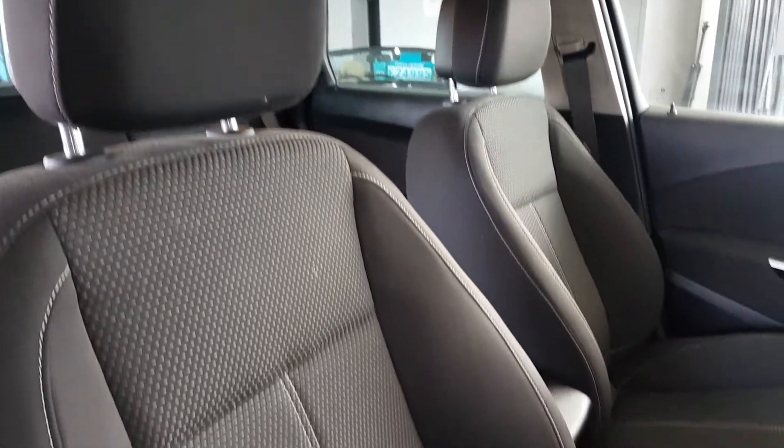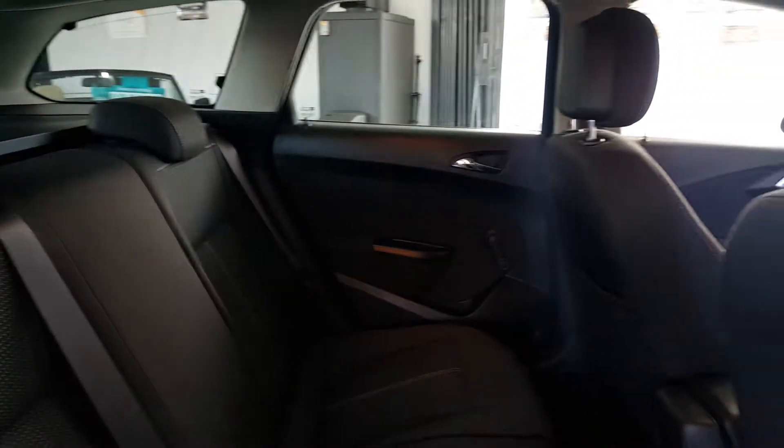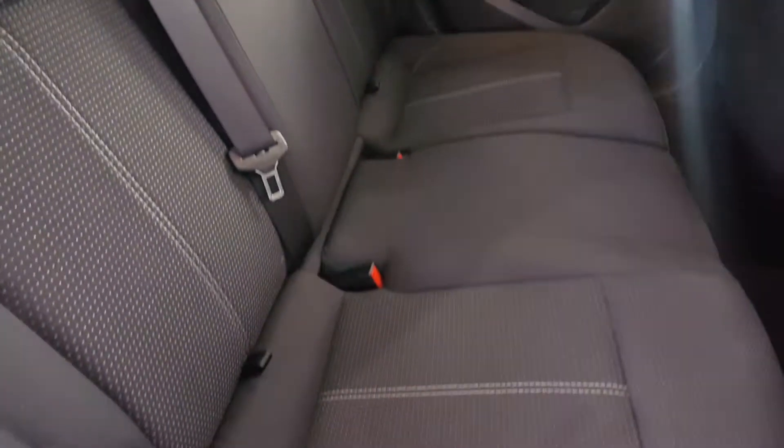The interior is trimmed in grey cloth with checkered centres and white stitching. There's lots of room in the back of the car and the rear seats have ISOFIX child seat anchor points fitted.